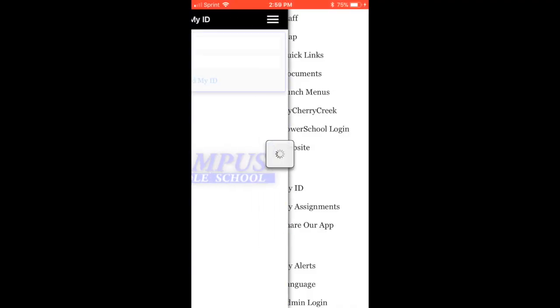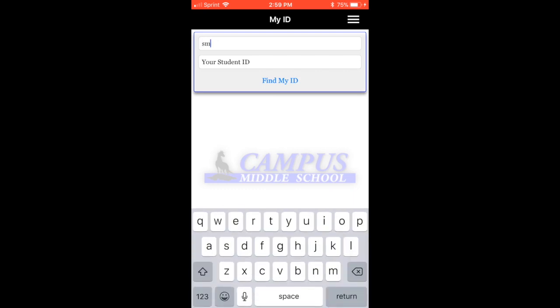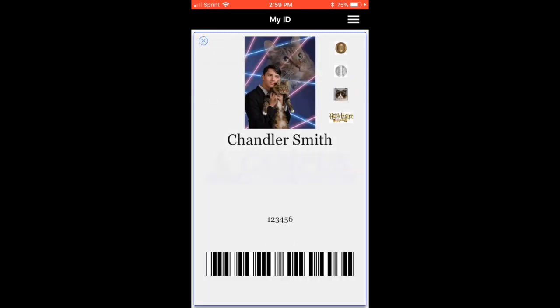Remember, in the School Info app there is a My ID feature. Simply type your last name, then your student ID, and hit Find My ID — it will come up automatically. You'll see that Chandler Smith has earned a bronze badge in circuitry.